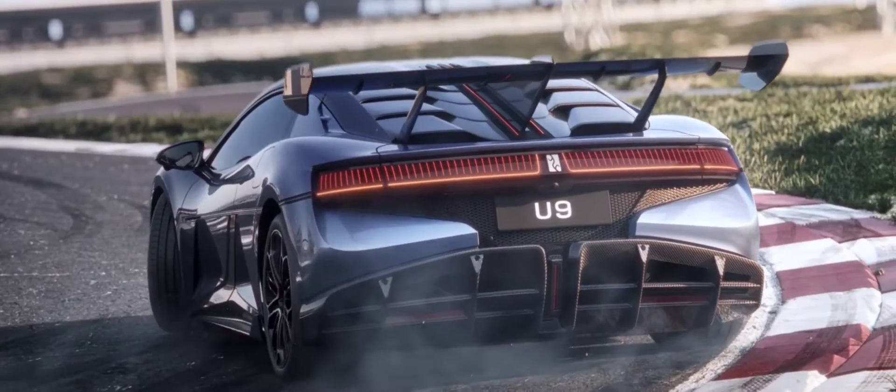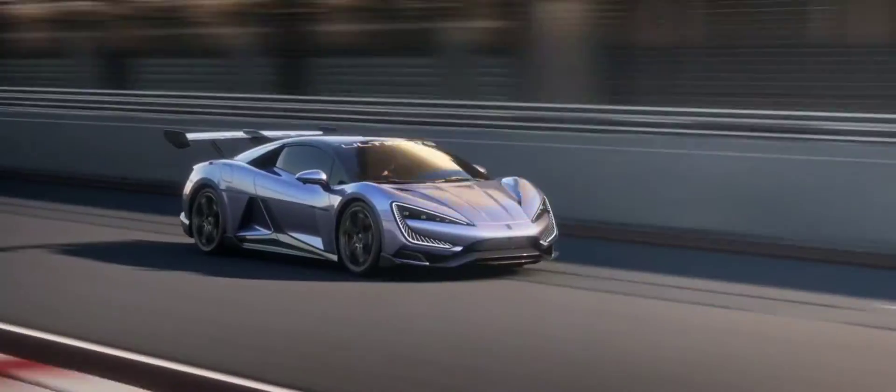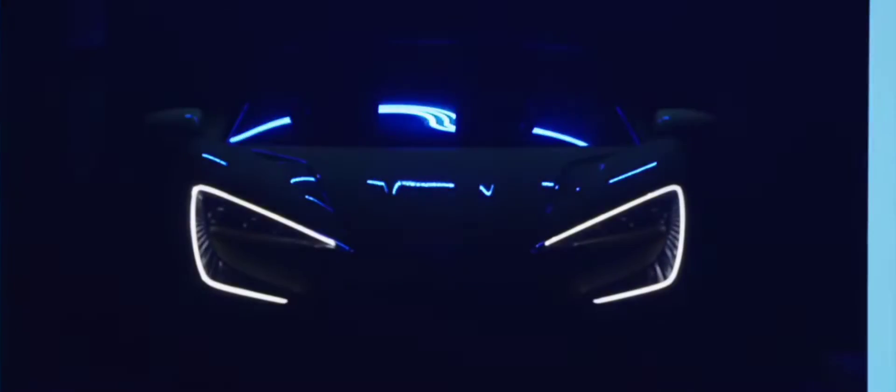But fear not, power lovers, because BYD claims this beast can launch from 0 to 100km per hour in a mind-blowing 2 seconds and reach a top speed of 300km per hour. And if you're worried about range, don't be — the U9 boasts a 700km range on a single charge, according to Chinese testing standards.